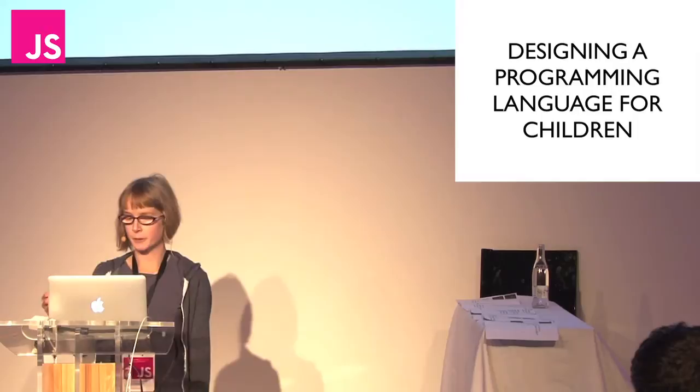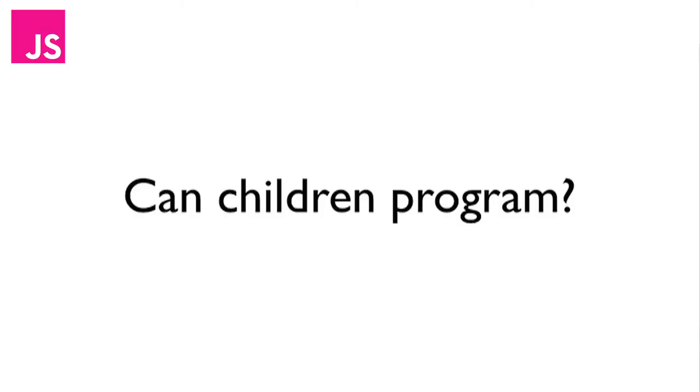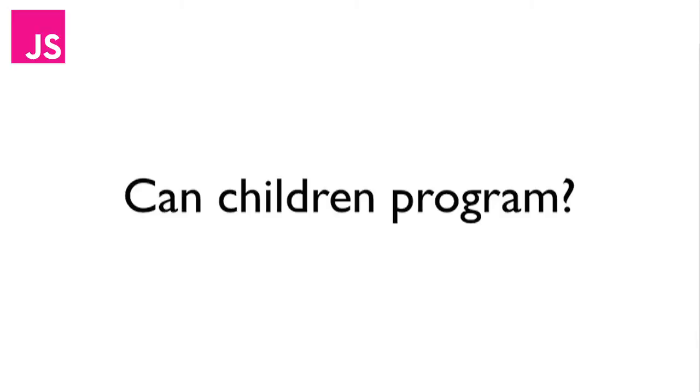Designing a programming language for children. Can children program? I feel like at age five, which is the lower bound of the age range I'm aiming at for this language, children can — they're learning to read, learning to write, which to me means they can input code at the keyboard and read it off the screen. And they can also reason as well. I've had some humiliating defeats at the hands of my niece when debating whether she should be allowed to have another Jelly Tot.